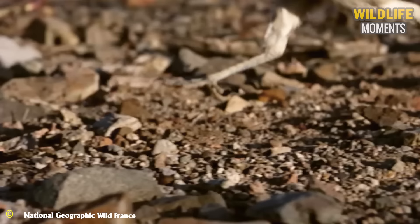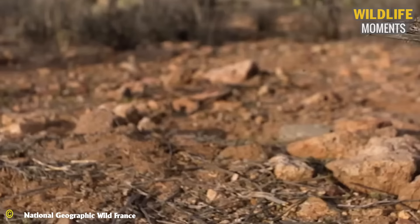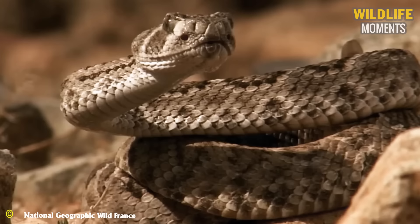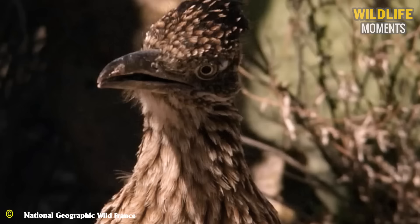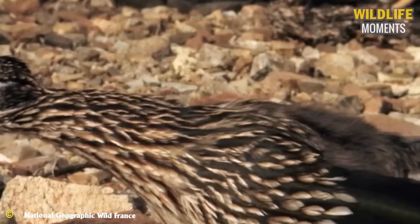Speed is a crucial factor for survival. The ground roadrunner possesses a speed of 30 kilometers per hour — quite nimble. It is even faster than a snake in terms of attack speed. In just a few seconds, the hunt is over. Perhaps the snake didn't even realize what it needed to do when dealing with this bird species.